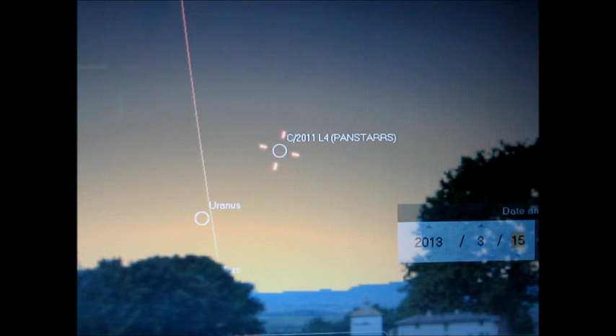It's expected to brighten to around magnitude 2.5 to 3 in early March. And it will become visible to us in the northern hemisphere starting on March 7th to 8th. So get your telescopes and your binoculars ready because it's definitely coming.